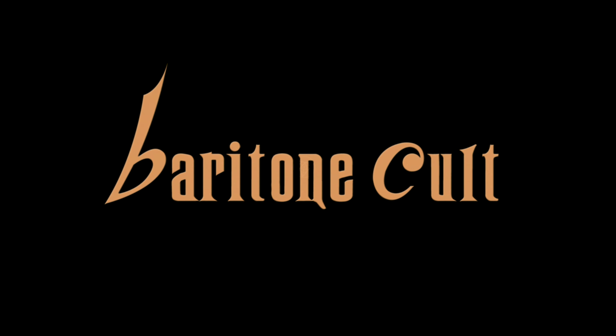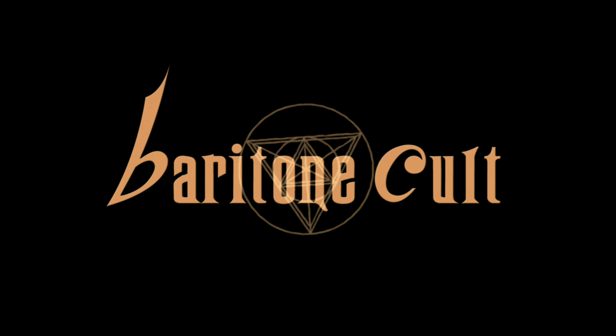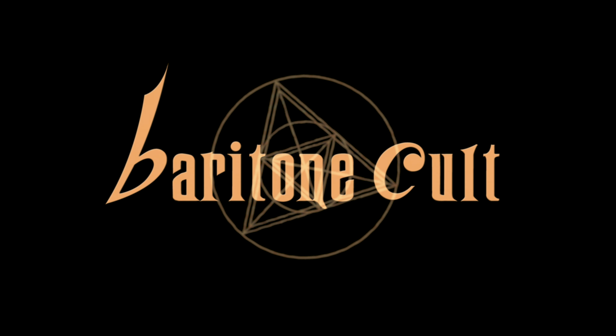Welcome to Baritone Cult. On today's episode, we have something really cool for you guys — we're going to do a studio tour. We're going to try to make this one different than the others you may have seen. We'll get into some prices on things, touch on the used gear aspect, and hopefully it'll be helpful to you guys.